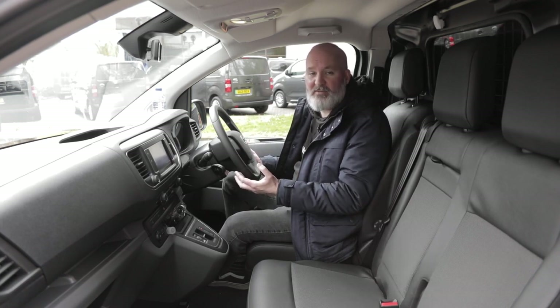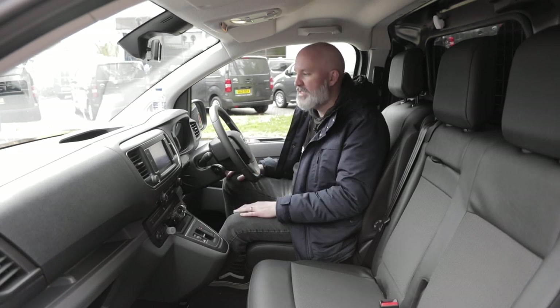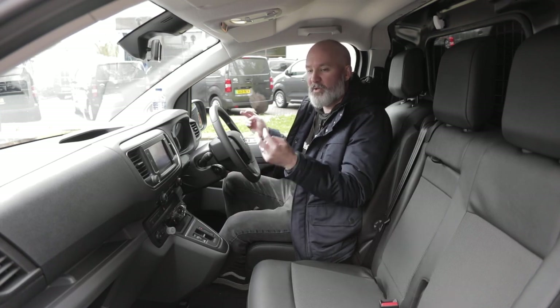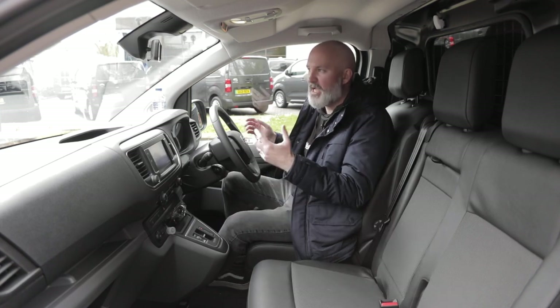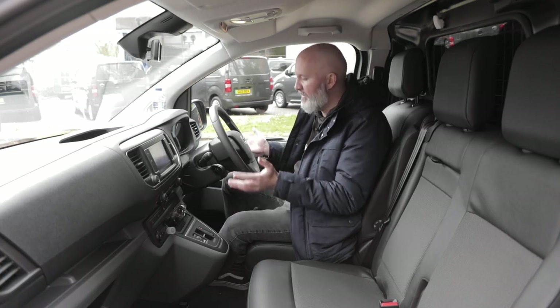The PSA Group platform sharing vans have some of the most spacious and comfortable cabins I've sat in for a long time and they feel like modern van cabins. You look at some of the other vans available on the market - some of them are about eight years old and their interiors are beginning to look a little bit tired. Not so here.